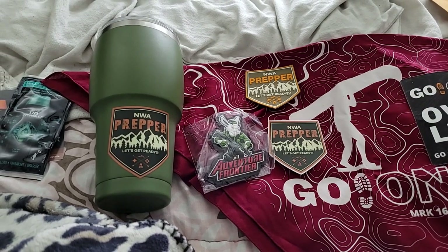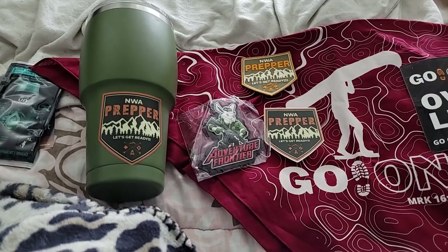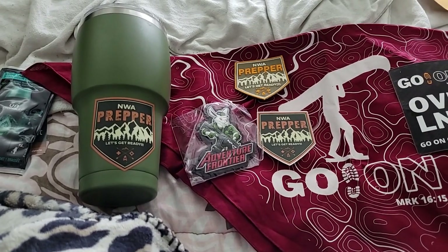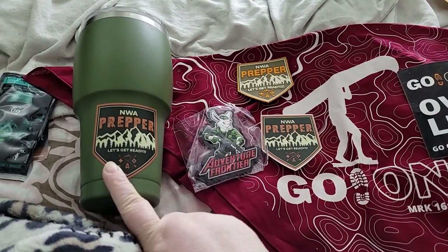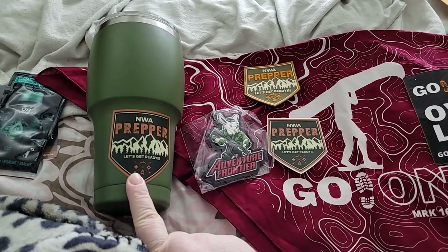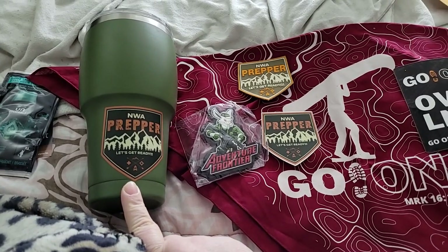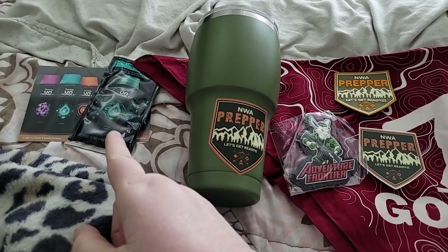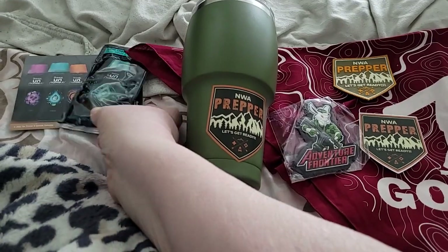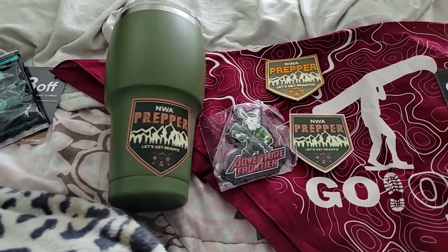Welcome back to Disabled and Prepping. Today I received two things in the mail: the cup and all this that I won from NWA Prepper, and then I got a free sample of Unstoppables with a $3 coupon.